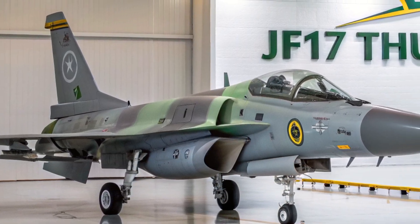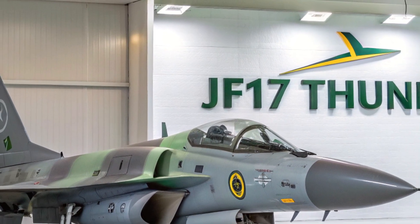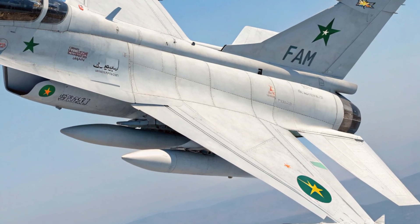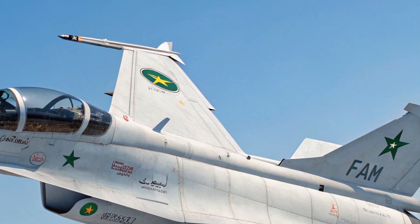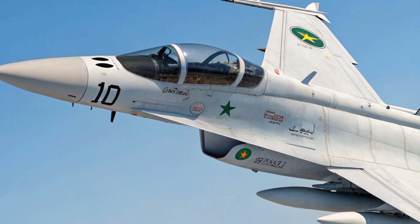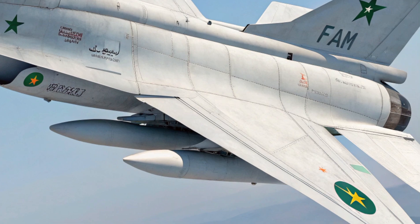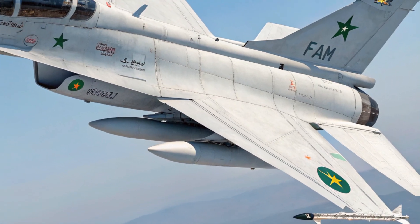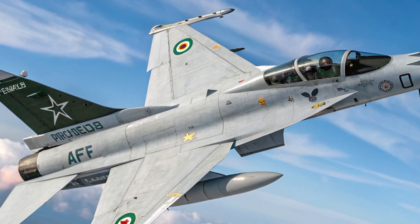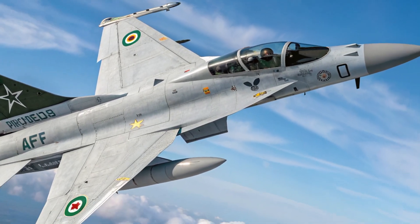Compared to other fighter jets in its class, this price makes it a highly competitive choice for many air forces around the world. In conclusion, the 2025 JF-17 Thunder is not just a budget-friendly fighter jet — it's a powerful, modern, and reliable aircraft offering a strong balance of performance, safety, and value. It continues to evolve with each generation, proving itself as a capable multi-role platform for 21st-century warfare. If you're interested in military aviation, the JF-17 Thunder is definitely a jet to keep your eyes on. Thanks for watching, and we'll see you in the next video.